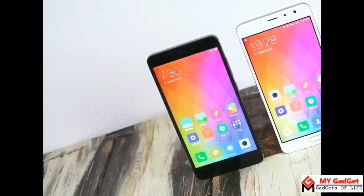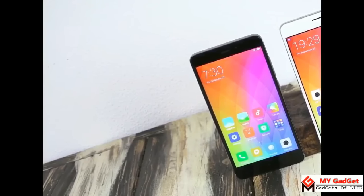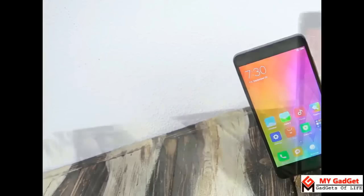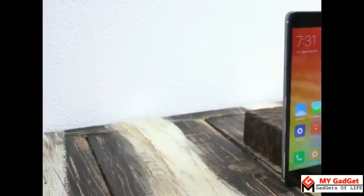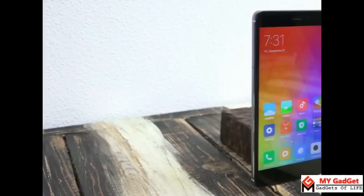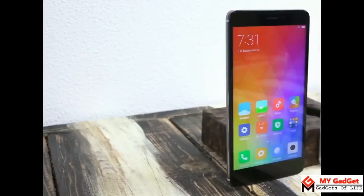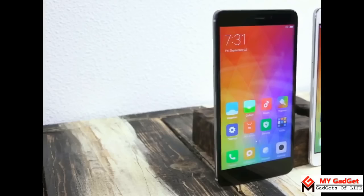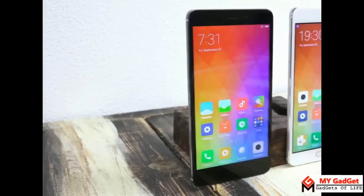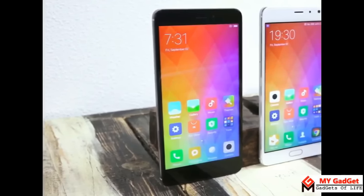The Redmi Pro is a special phone because of its dual rear cameras, and it is also a flagship phone. On the other hand, Redmi Note 4 is the successor of Redmi Note 3, which is one of the best selling phones. Like most of us, you may also be very confused choosing between these phones. Basically it depends on your choice and requirements, but before making any decision you should compare both devices to find out which one is the best for you. To help you choose between them, in this video I'm going to compare both Redmi Pro and Redmi Note 4 side by side.